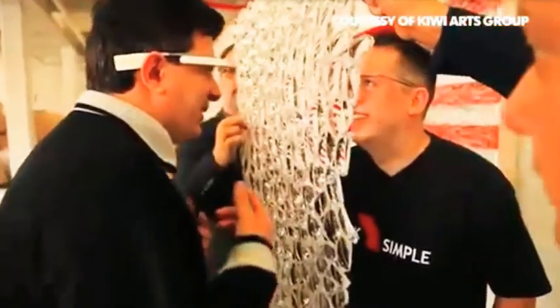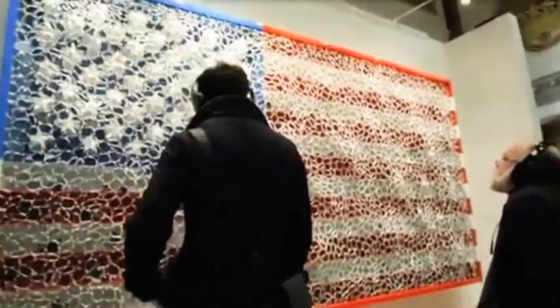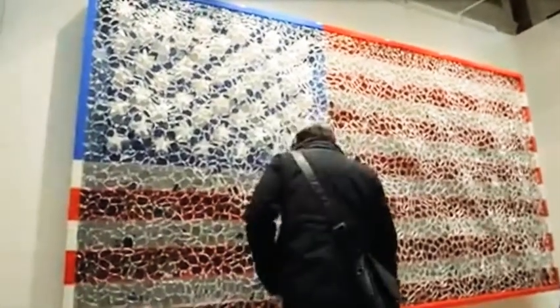Google Glass in this case is like a high-tech brush. I try to build a new language for new generations. Usually I'm just looking at pictures and paintings, but this is interactive. If you moved your head up and down, you would jump. If you moved to different spots, you would see different videos.